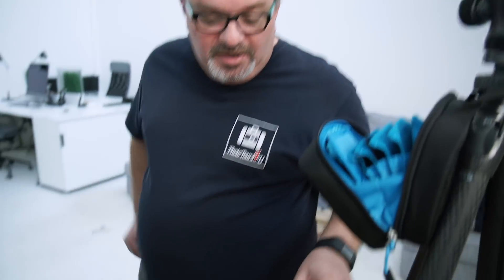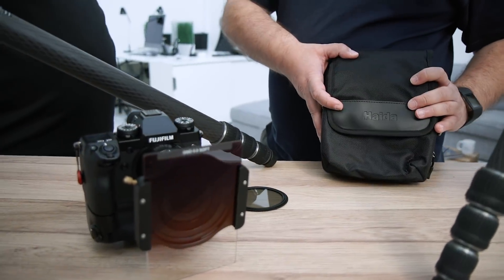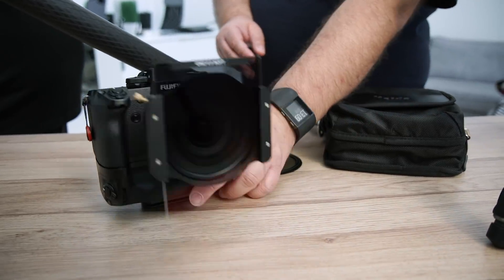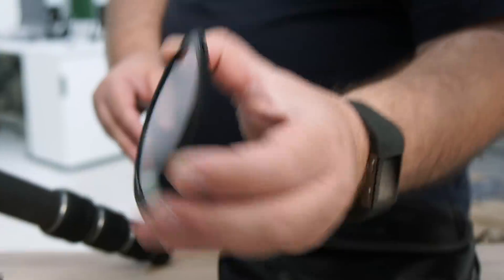De onderwerpen camera en statief kunnen we alvast afvinken. Wat echter ook nog van wezenlijk belang is voor een landschapsfotograaf, is het thema filters. Voor mij zijn filters een integraal onderdeel van mijn werk. Vergeet Photoshop en Lightroom nog even — ik heb filters nodig om ter plekke, op locatie, het licht vorm te geven. Daarom hebben we hier een reeks filters van onze partner Haida. We werken hiervoor met grijsverloopfilters en polarisatiefilters — daarmee kunnen we reflecties reguleren. Verder hebben we nog een grijsfilter bij ons.